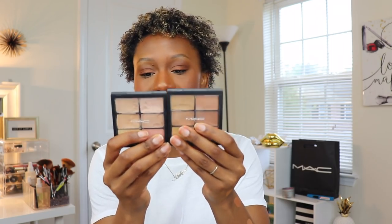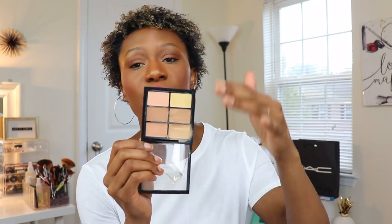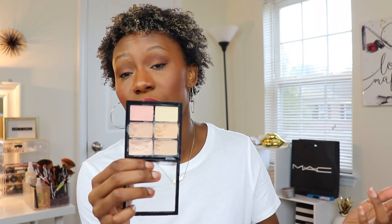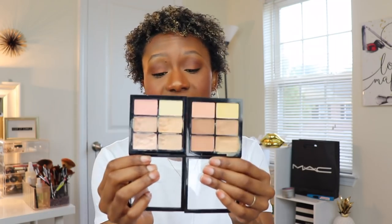I have the NYX Matte Pro Conceal and Correct palettes - I have medium, light, and deep somewhere. These are great if you are a makeup artist because you've got color correction tones and concealer tones all together. I don't really recommend these to consumers simply because you're not going to get your money's worth - you won't use all of these. I've also used them as foundation in a pinch, but that takes skill. These are a great tool for a client kit, but I would never recommend them to a consumer.